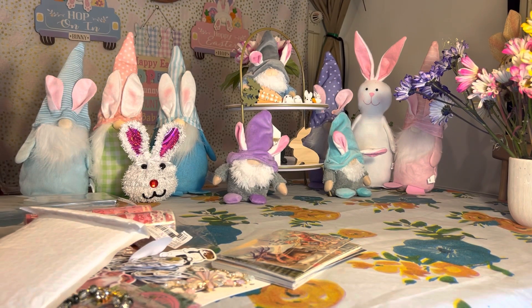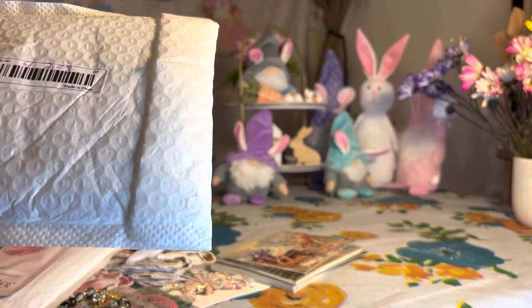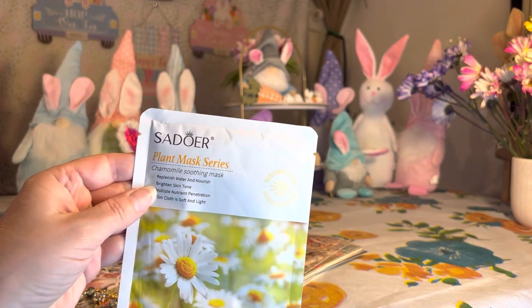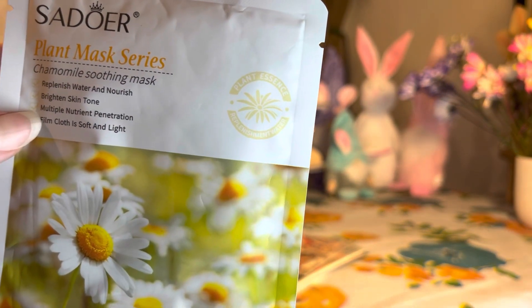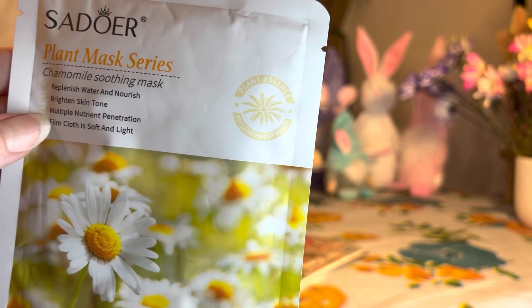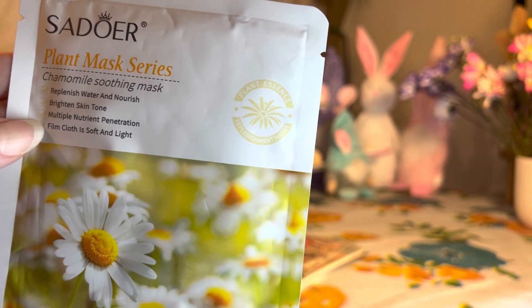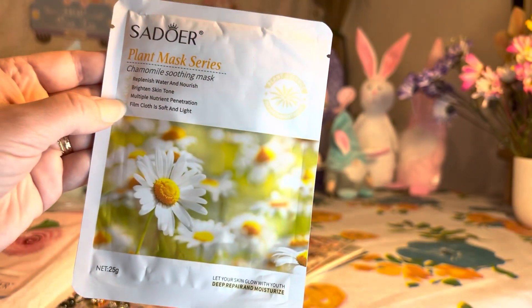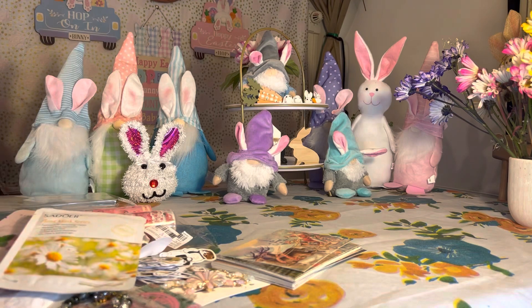The next one is also four for $2.98. This one is the Plant Mask Series — chamomile soothing mask. How nice does that sound? It says: replenish water and nourish, brightened skin tone, multiple nutrient penetration, and the film cloth is soft and light. So that's really cool — four of those for $2.98.